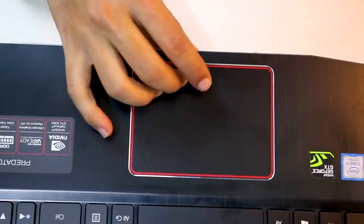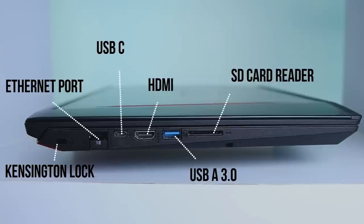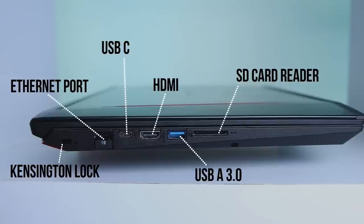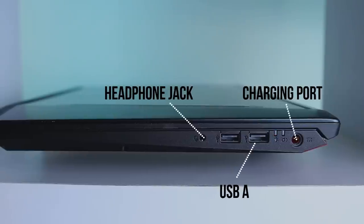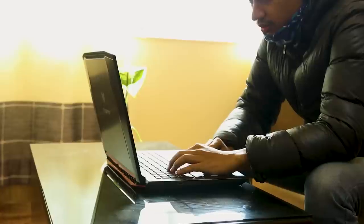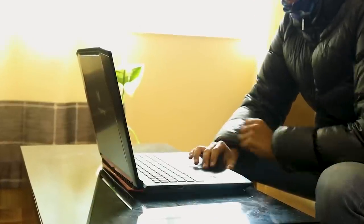The trackpad uses Windows Precision drivers and it's just okay — not good, not bad. While many laptop manufacturers are ditching useful ports for portability, the same cannot be said here as the Helios 300 has a good selection of ports. On the left you get a Kensington lock, Ethernet, HDMI, USB-C, one USB 3.0 port, and an SD card reader. On the right is a USB Type-A port, a headphone jack, and a charging port. The laptop is missing a Thunderbolt 3 port which is a bummer, but buyers won't be too disappointed. There's also a wireless AC Intel 9560 Wi-Fi card inside for a fast wireless connection.